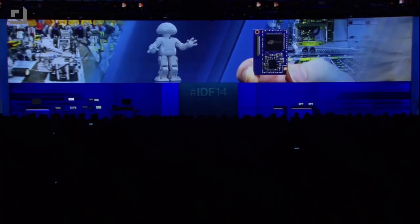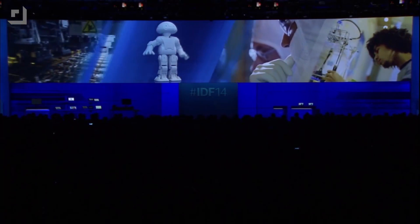I'm Patrick Norton, and you might not have noticed today, given Apple dropped the iPhone 6 and the Apple Watch, that Intel's developer forum is going on. IDF generally is more about developers and manufacturers, but Intel's been dropping new products here for years.